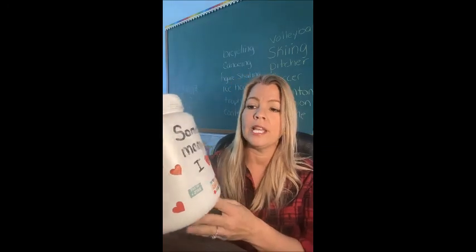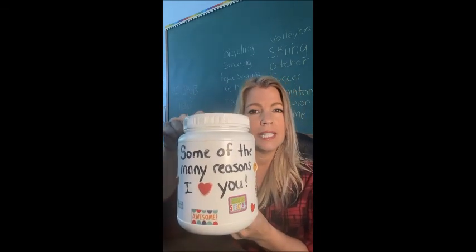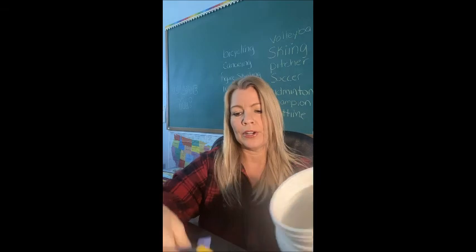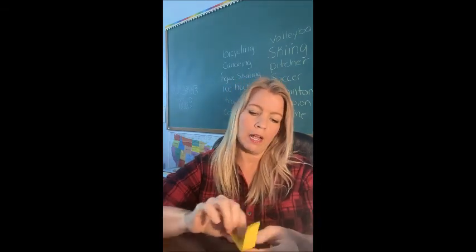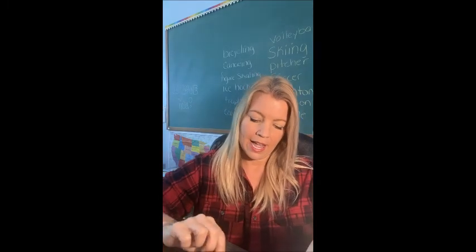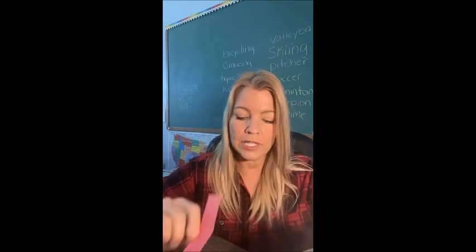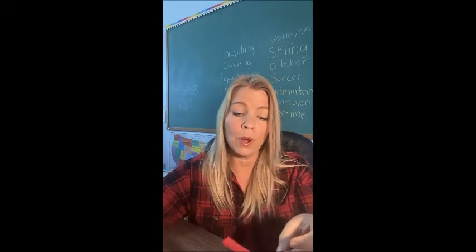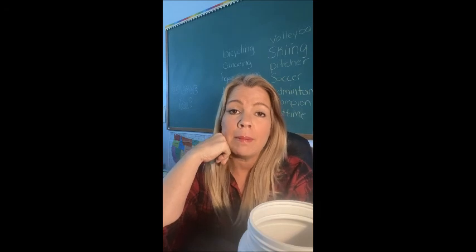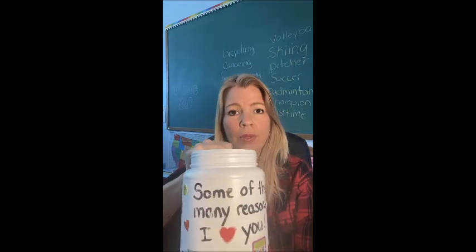Another thing I love — and I've posted this before on my page — is my 'reasons I love you' bucket. I gave this to Grayson a couple of Valentine's Days ago, and I just listed in here some of the many reasons I love him, to cheer him up and make him feel better about himself. Things like: 'I love that you always try new foods,' 'I love how fun you are,' 'I love how helpful you are to me.' These are great little pick-me-ups you can pull out when they're feeling down or got a bad test grade.